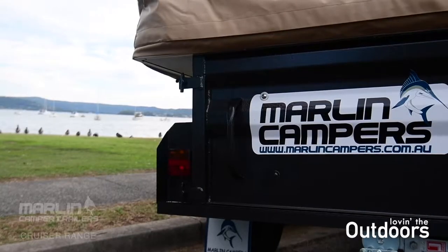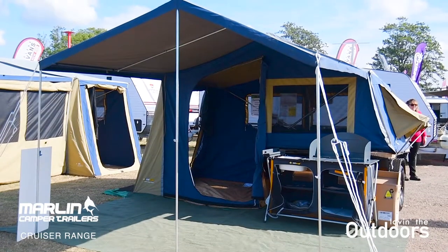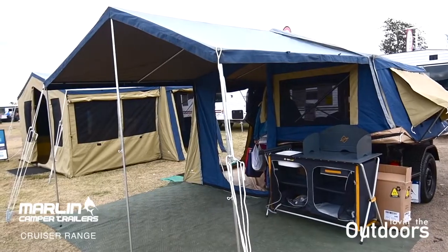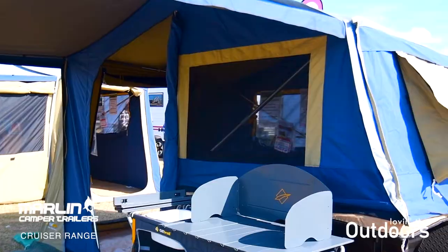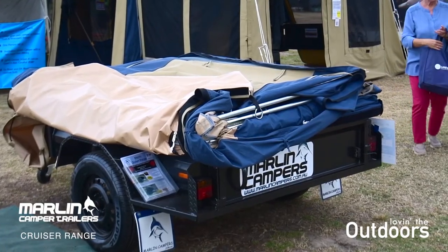Have you ever dreamed of traveling Australia but don't want to go to the expense of having to upgrade your car on top of purchasing a new camper? Marlin Campers have the perfect solution. Their Cruiser Range is one of the most affordable lightweight campers on the market, and weighing in at just 280 kilos, it can be towed by even the smallest of cars.